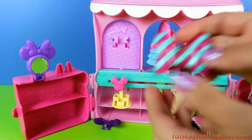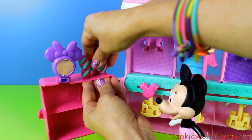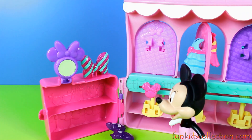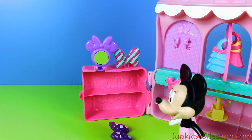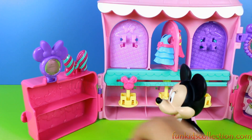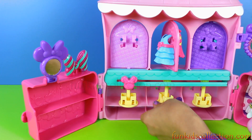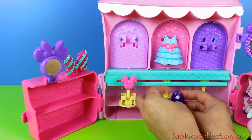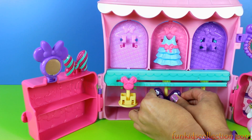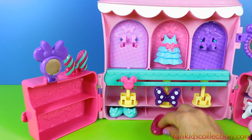Bows — we can stick them right here. See? Also, we can stick them in here. Right there. Shoes — we can stack them under here.